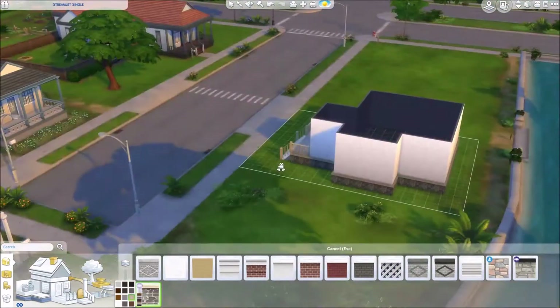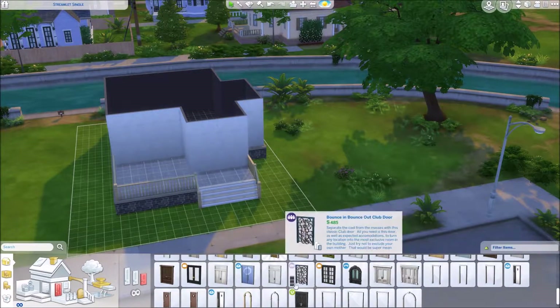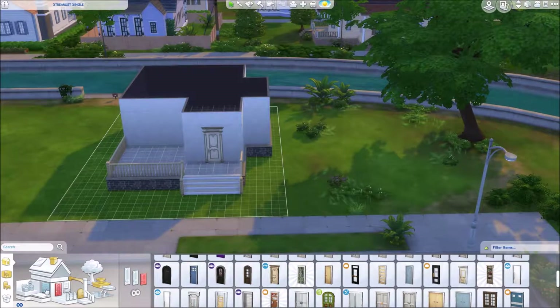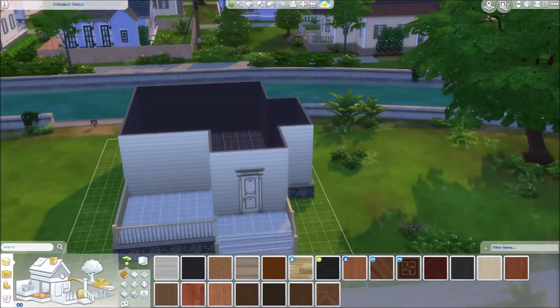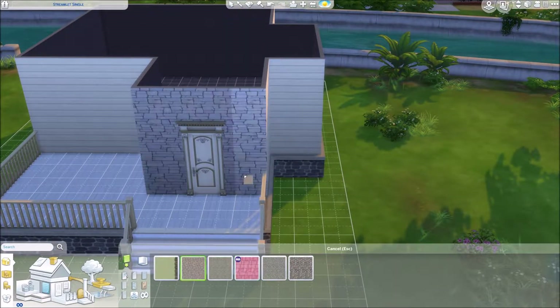Today we are doing a pastel cottage, is what I've titled it at least. It's a very colorful little cottage home. I don't really know if this is technically a cottage style home, but I thought the name was cute so I went with it. It's super cute. It's just one bedroom, one bathroom. It's very small.